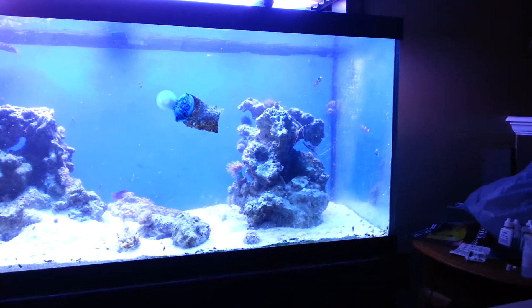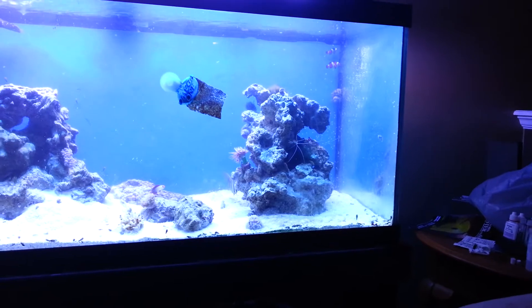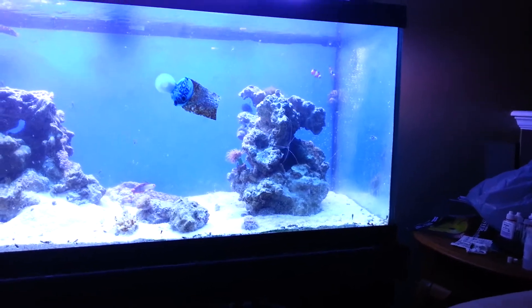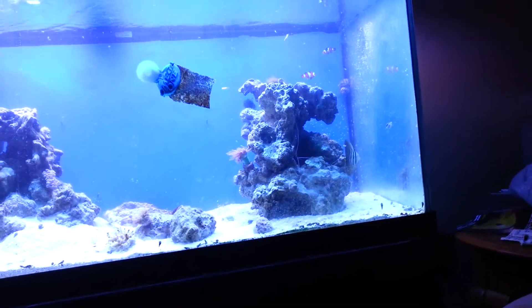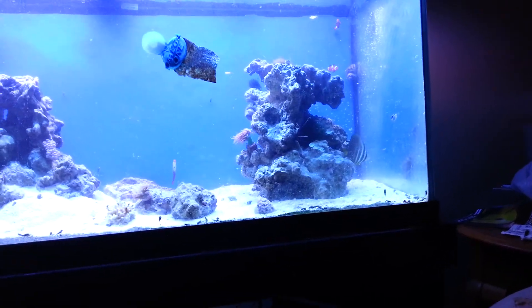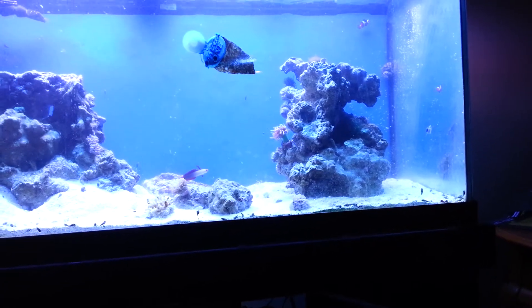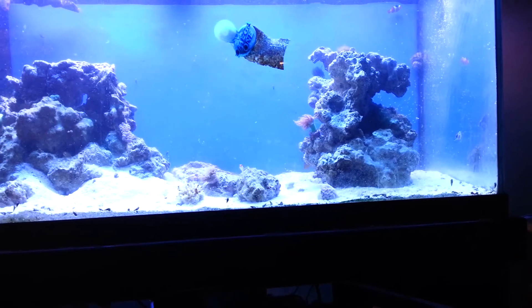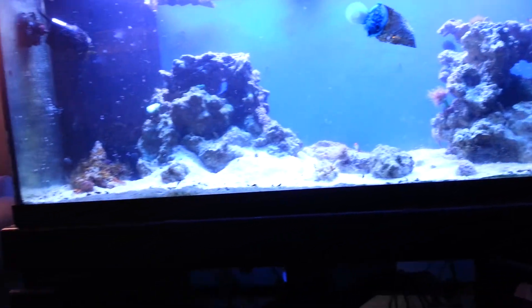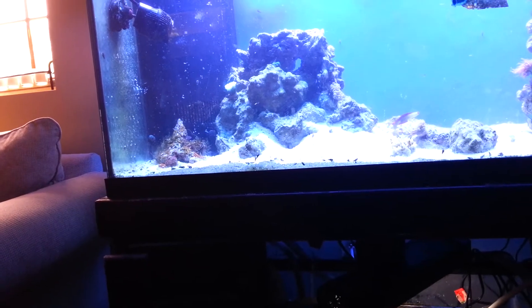I'm pretty sure both of my cleaner shrimp molted because I found their shells — their old exoskeletons or whatever you want to call them — which is pretty cool. They're getting big. My Duncan right there is getting pretty big too. Most of my other corals are about the same.